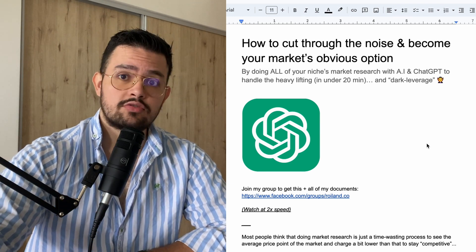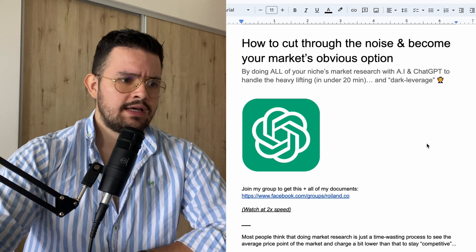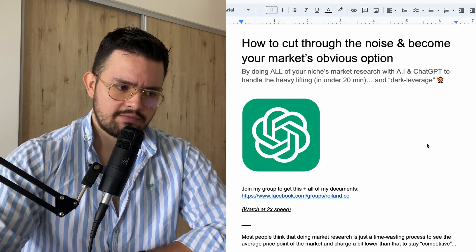Most of my clients are agency owners, coaches, or consultants, but this applies for any sort of business. If you're running a SaaS or some sort of local type of service, this is going to be phenomenally insightful.